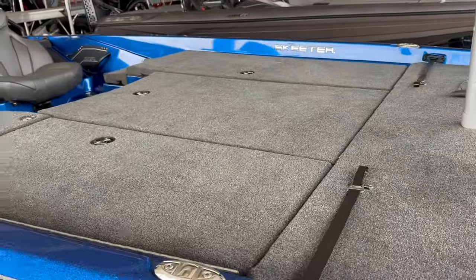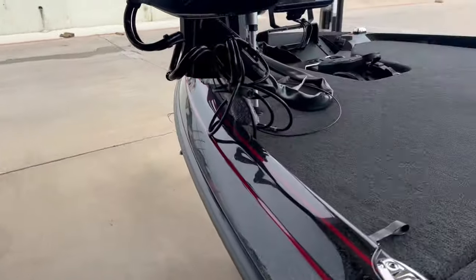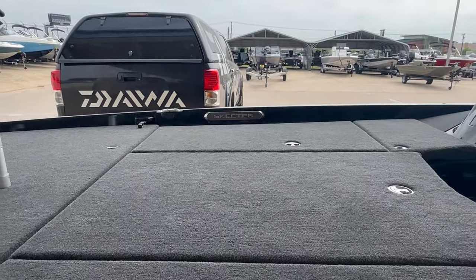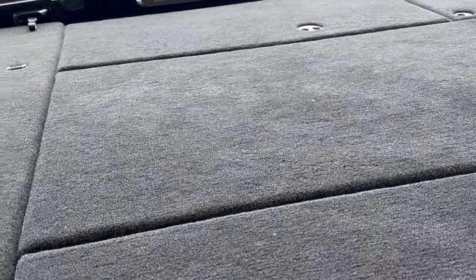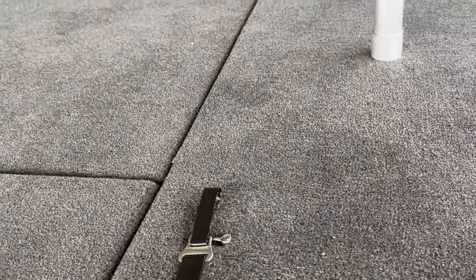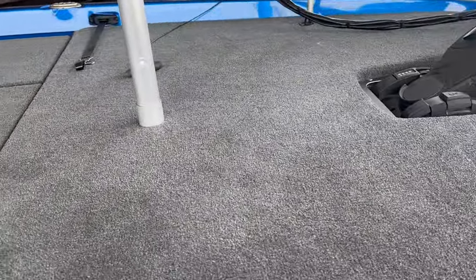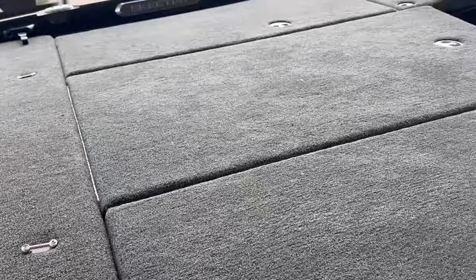Moving through the boat, on the ZXR you've got your Skeeter logo, and on the FXR there's a slightly different version that can also give you a little background light. There's no deck lighting on the ZXR in this area, but the FXR logo does light up. Another difference here is carpet: the FXR has a padded deck that is very plush, while the ZXR has good thick carpet — but definitely not the same level of comfort as the FXR.